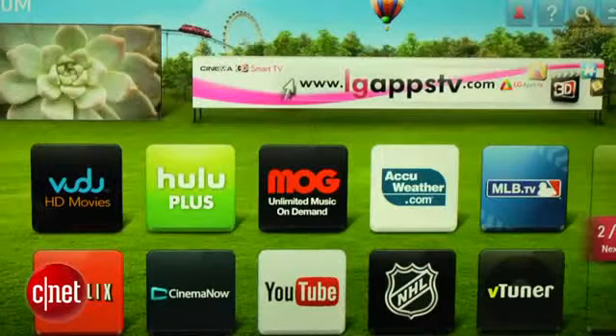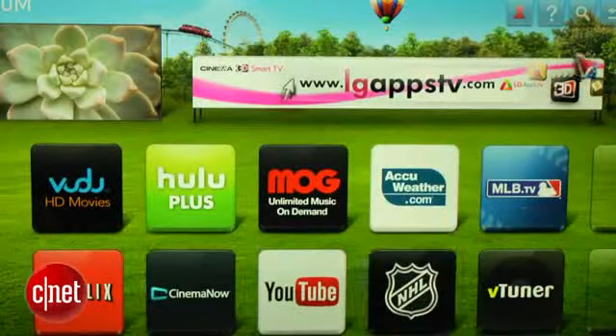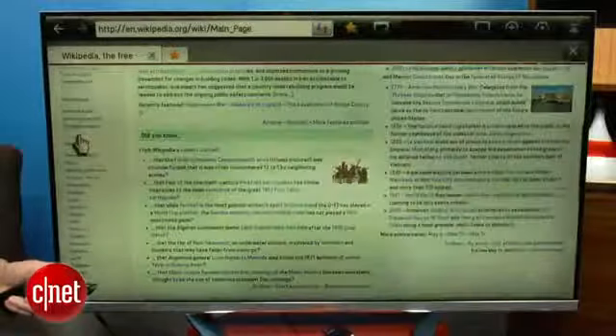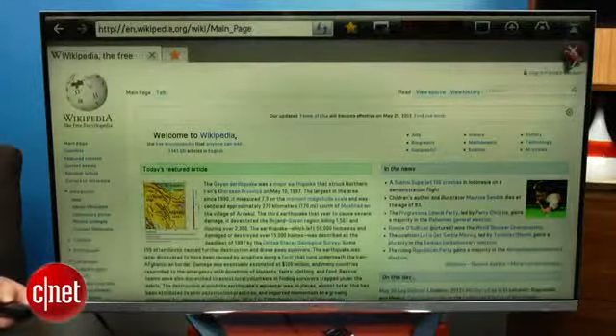LG's Smart TV system has pretty solid content for audio and video, although it lacks Amazon Instant as well as Pandora. We appreciate there's a 3D World app that includes a few pieces of demo content, though nothing you've heard of. There's also an App Store, but generally the selection of apps is a little bit less in quality than what we've seen on Panasonic and Samsung. There's also a web browser, which actually worked better than any of the TV-based web browsers we've seen, although it's of course worse than the one in your tablet or smartphone, so we doubt most people will use it.